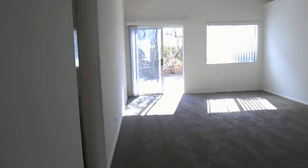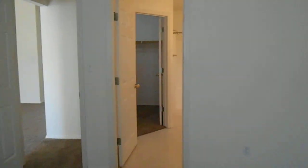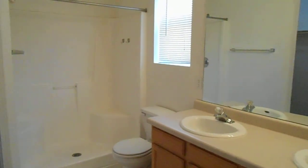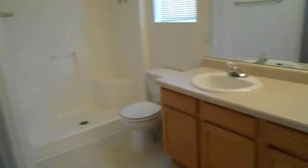And just down here to our left, we have the master suite. This is a nice-sized room with an ensuite bathroom and walk-in closet. It has a large shower and double vanity sinks, and a lovely large closet.